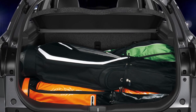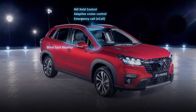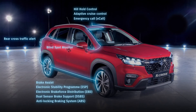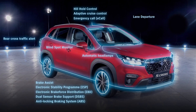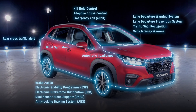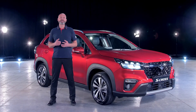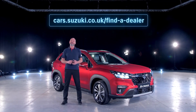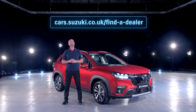You can rest assured knowing that you and your occupants are being protected by the very latest in proactive safety equipment, which is included as standard whichever model you choose. So now, when choosing your new car, all you really need to agree on is whether it's manual or automatic transmission. If you'd like to know more about the S-Cross, please contact your local Suzuki dealer — you can find them here. And thank you for letting me share just a few of our favourite things about the new Suzuki S-Cross.